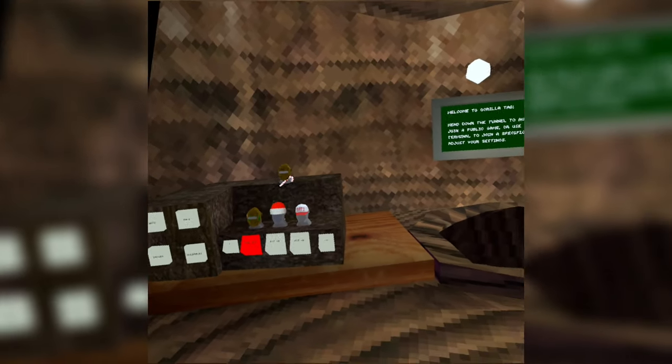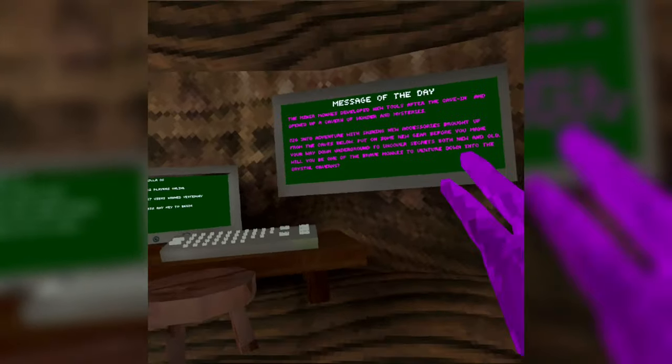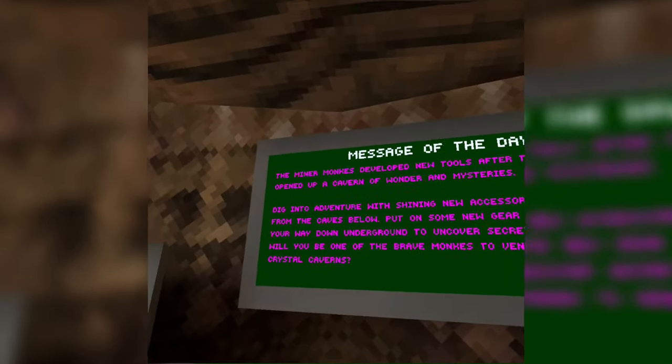Gorilla Tag just came out with a new update and I'm about to check it out. I have not seen any of it — I just finished updating my Oculus, so let's read what the message of the day is.